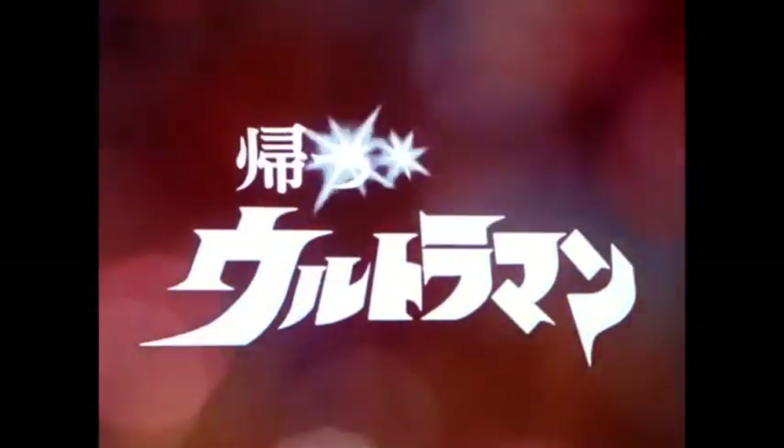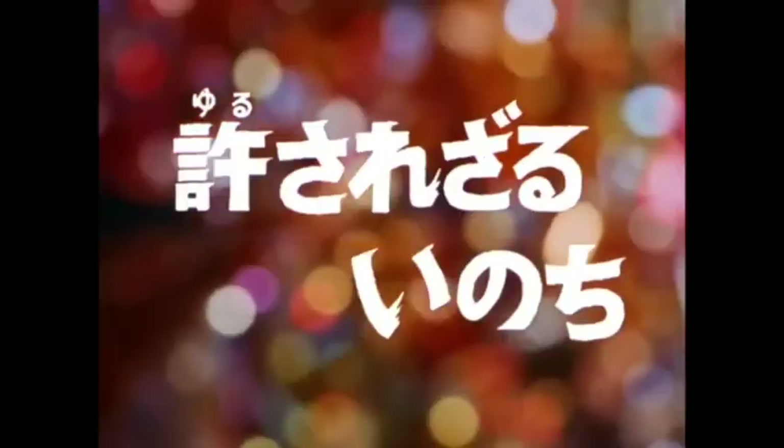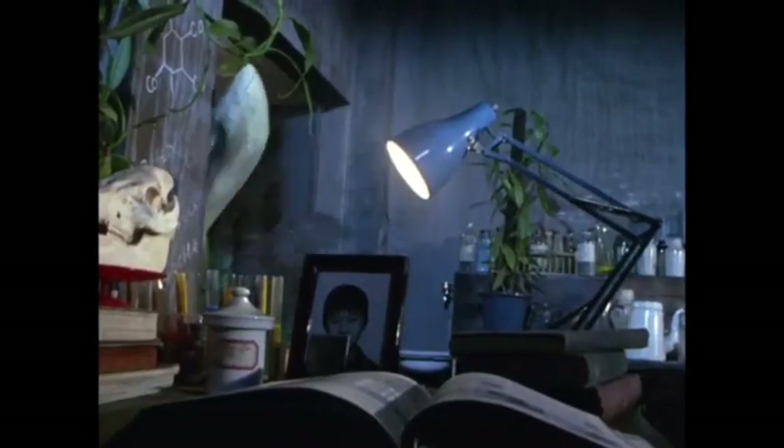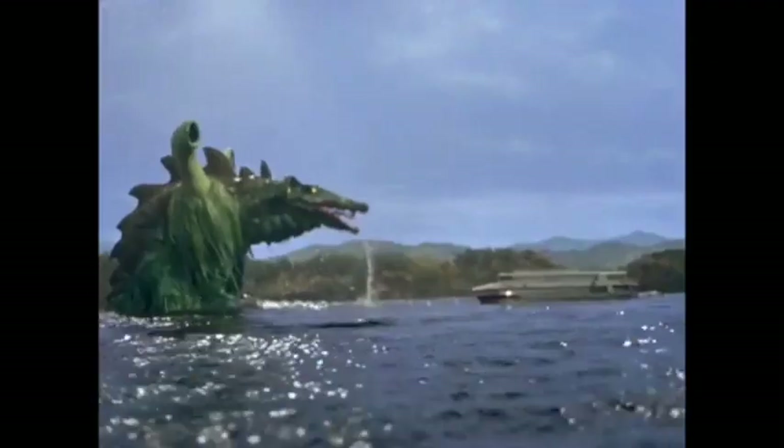Biollante wasn't the only plant monster in a tokusatsu story written by Mr. Kobayashi. In 1971, when he was just 16 years old, he wrote an early draft for episode 34 of The Return of Ultraman, 'The Life That Can't Be Forgiven.' The plot circled around a scientist who experimented with the fusion of animal cells with plants, ultimately creating a plant-animal hybrid named Leogon, who later escaped from the lab and made his way to a nearby lake, where he grew to gigantic proportions. Ultraman Jack shows up to do battle with the mutation, ending with the monster's death in the lake.